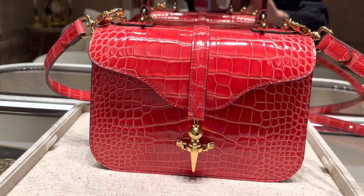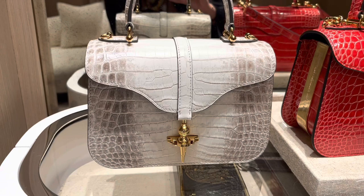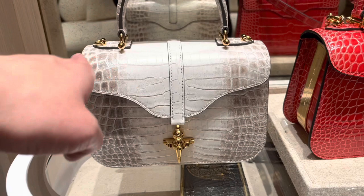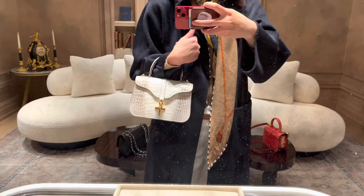This bag is priced at $29,000. The good thing is that you can actually place a special order to customize the details with no fuss — at Hermès it might take a long time to get a special order, but here you can simply place one. From what I've learned from the store manager, their after-sales care is pretty top-notch: no matter where you are in the world, if anything happens to your bag, they will send someone to pick it up from you at no cost, ship it to France, repair it, and send it back to you.